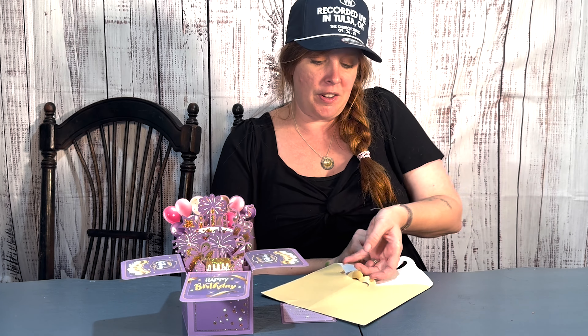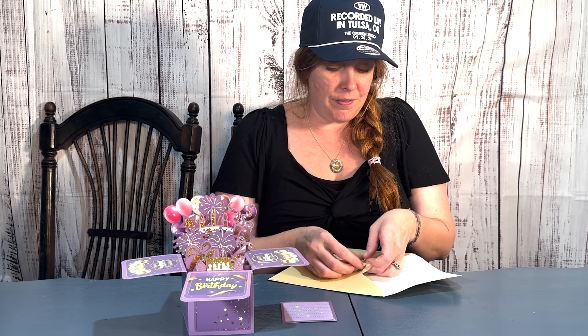So when you put it together like so, it is going to have a heart. Oh my goodness, you guys — check that out. That is so cool. I'm going to go give this to my daughter and wish her a happy birthday.